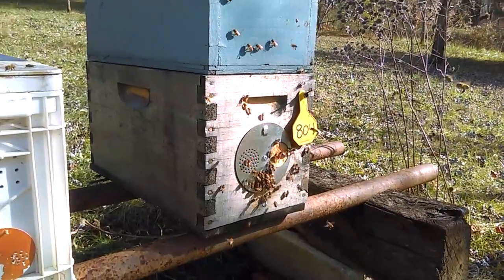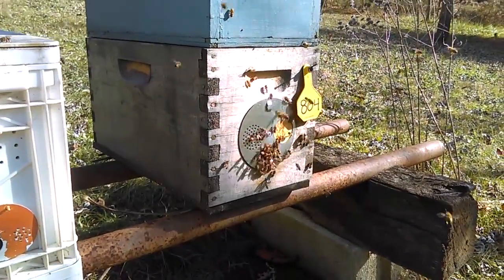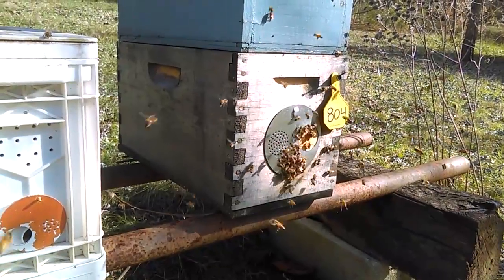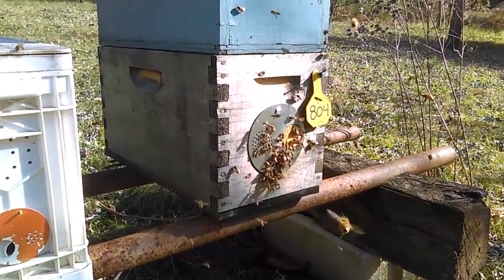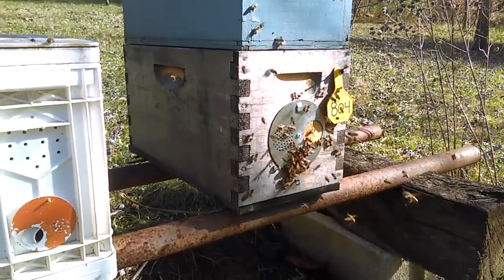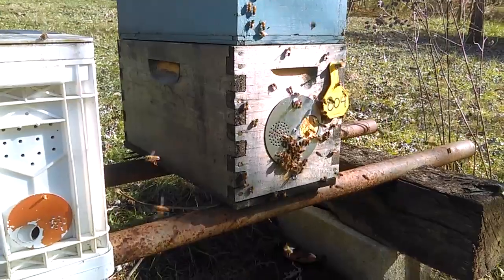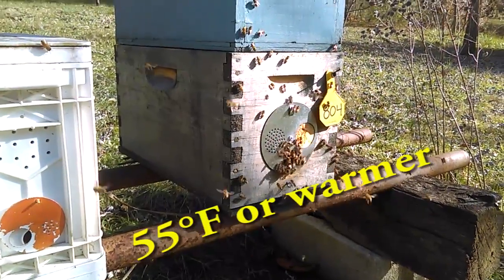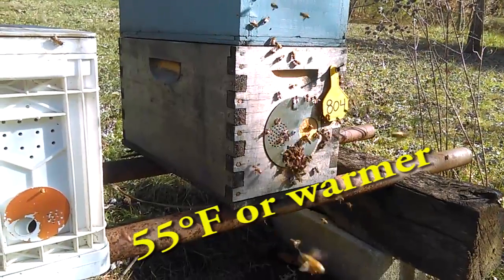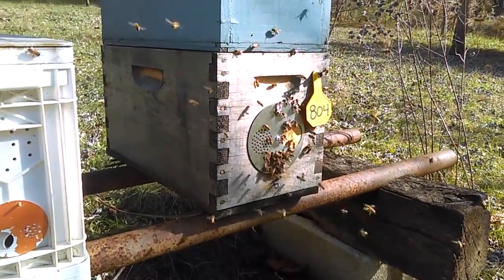Did you know bees poop? A lot of people don't really think about it. In the wintertime, when the bees are stuck inside, they have to hold it. How long can you hold it — two, three, four weeks maybe? Well, that's what the bees have to go through at times. They have to wait for a warm day before they can take cleansing flights — that's what they're called. Cleansing flights: get to clean yourself all out, spread their wings, fly, and defecate.